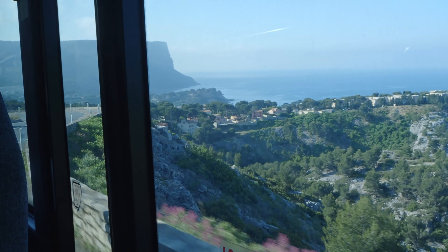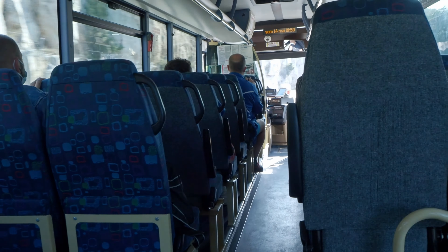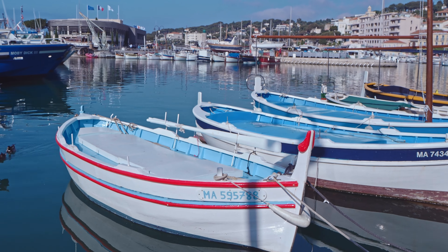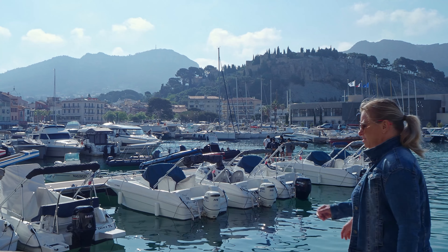We left Marseilles at 8:30 on the first bus to Cassis, the M8. We had been thinking about this hike for a long time. While we have hiked almost all the trails individually, we had yet to take on the full crossing of the Calanques, from Cassis to Luminy.